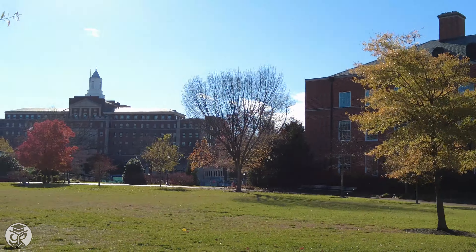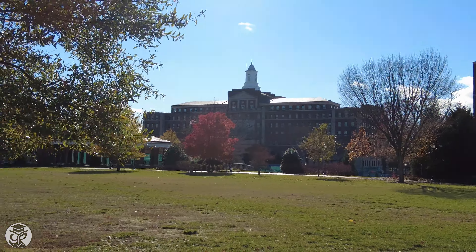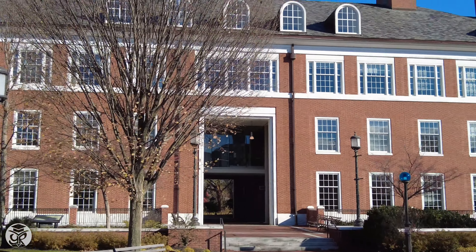Off in the distance you'll see Wyman Park, Mason which holds the Office of Undergrad Admissions, Malone which hosts the Computer Science Department, and Hackerman for Computational Science and Engineering.